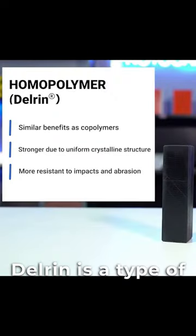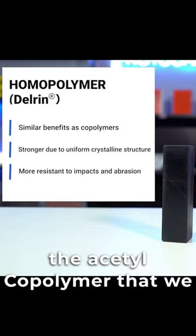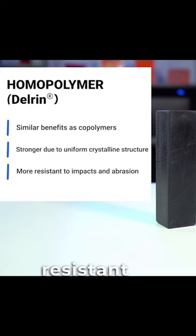Delrin is a type of acetal homopolymer. It has many of the same benefits of the acetal copolymer that we have always stocked, but it's stronger because of its crystalline structure and its uniformity. It is harder, so it's more resistant to impacts and abrasion.